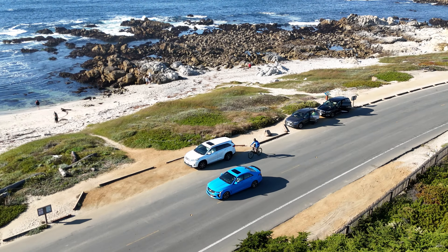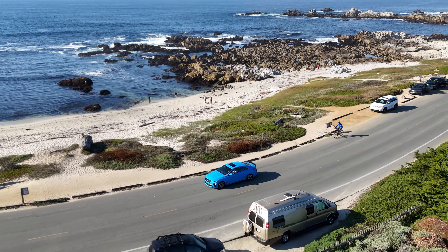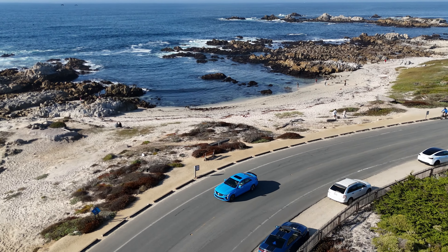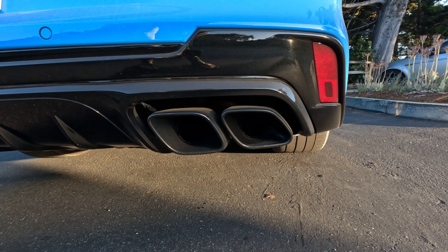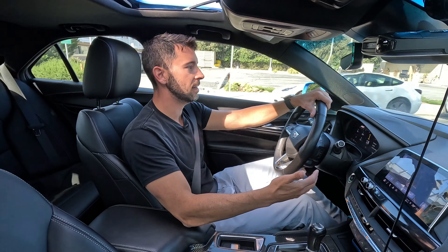One thing I love to point out: there is no artificial noise piped inside the Blackwing. Cadillac focused on delivering an authentic sport driving experience for enthusiasts with the Blackwing, so everything you hear is part of the real exhaust notes, with no enhanced or artificial sounds coming out of the speakers.